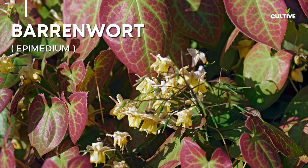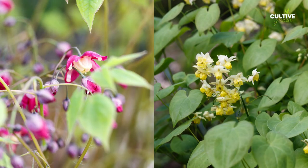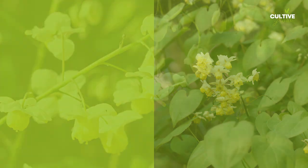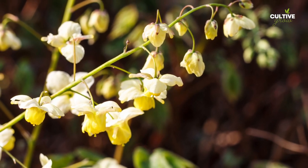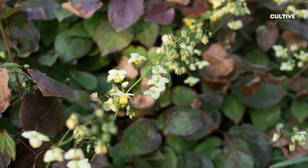Number 1. Barrenwort, also known as Epimedium, is a delightful shade plant. With its delicate, heart-shaped leaves and dainty flowers that bloom in various colors, including shades of pink, purple, and white, Barrenwort creates a charming ground cover or border plant.